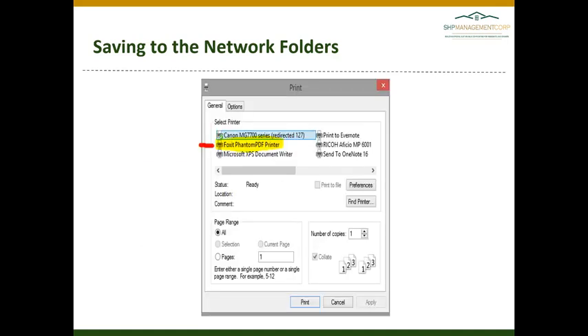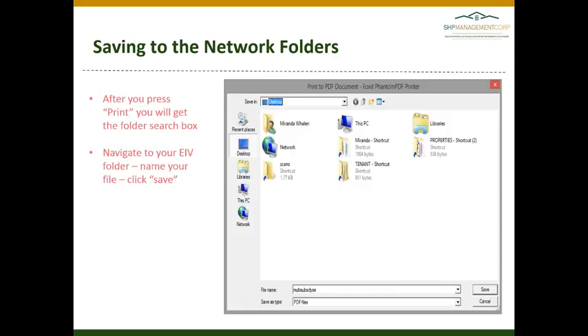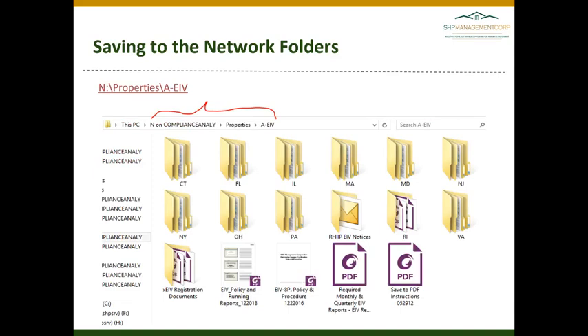When you click print, you should see the Foxit Phantom PDF printer available if you are on the remote desktop. Simply select that as the printer and click print, and you will have the option to navigate to the N drive to your EIV folder and save directly into your folder.